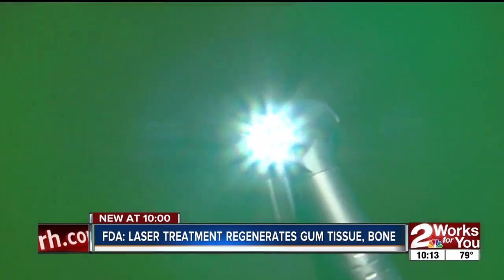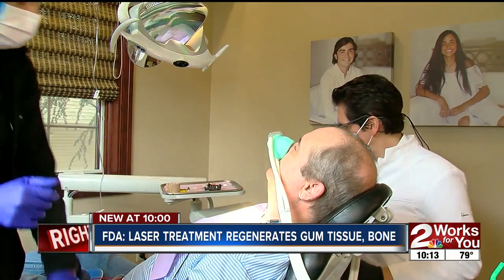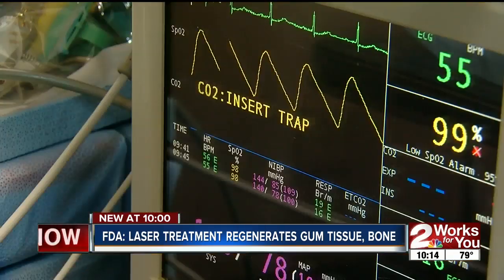My teeth were in pretty bad shape. Randy Byers admits his teeth were loose, cracked, and probably needed pulling. At the same time, his type 2 diabetes was barely controlled. There were times I would check it and it would be in the 400 and 500, so it would get pretty high.